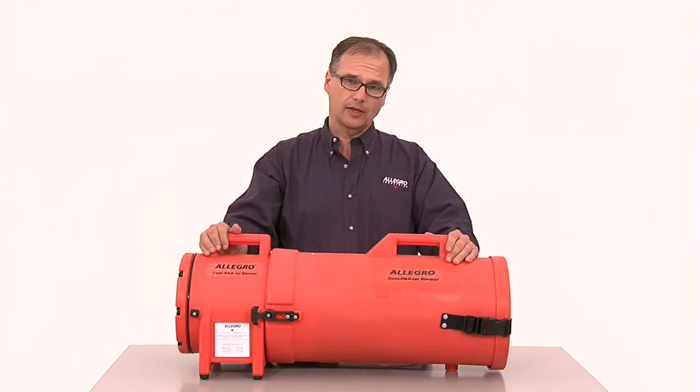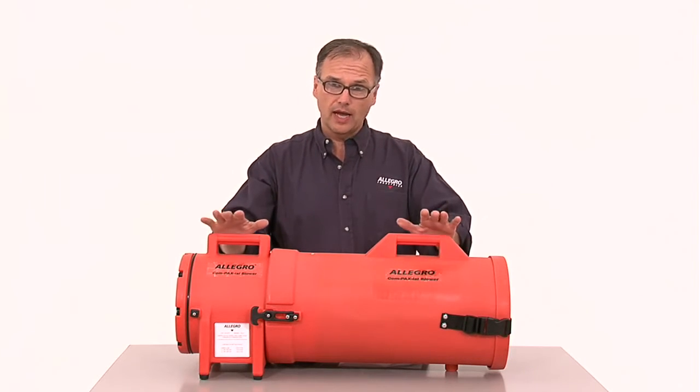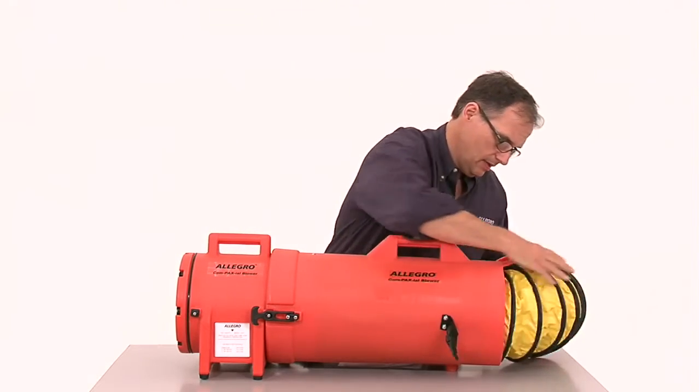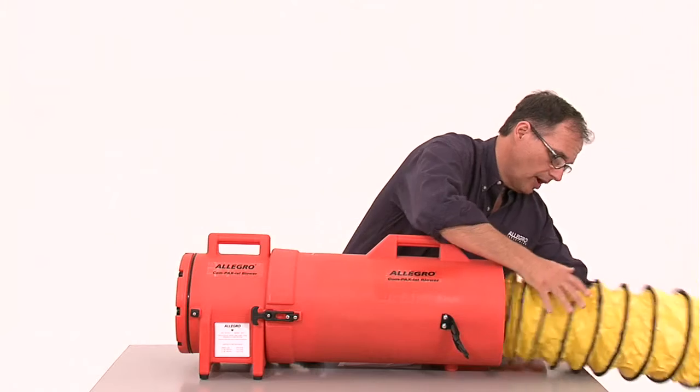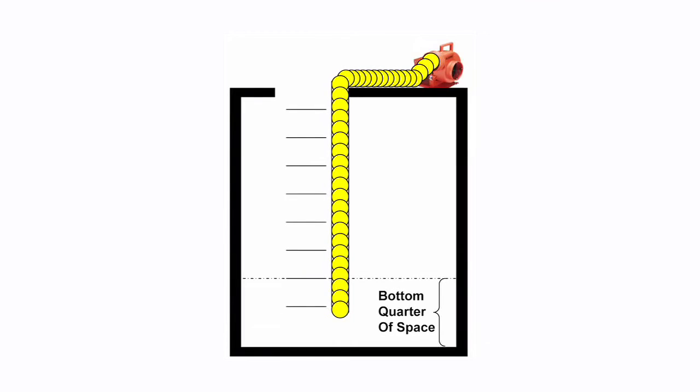Contained in this durable plastic housing is a powerful system that can ventilate or extract. Right now, this unit is set up to ventilate. Just open the back end, position the ducting, and drop it into place. The ducting should end up within the bottom quarter of the space to ensure proper airflow.